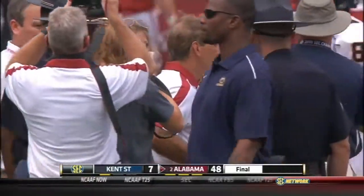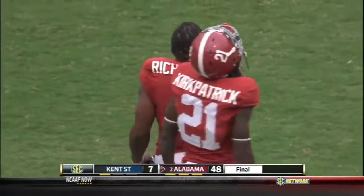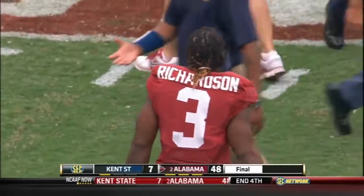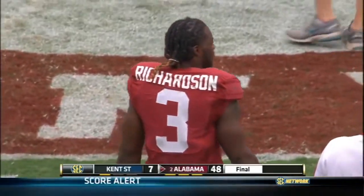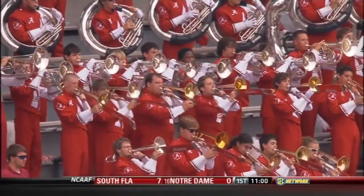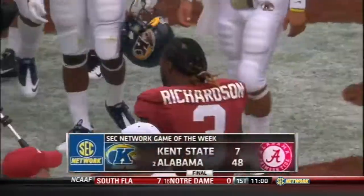Alabama begins their quest for a national championship with a 48-7 win over Kent State. Nick Saban picks up his 130th win as a collegiate head coach in the process. Trent Richardson and company do what they need to do on this opening Saturday of the 2011 season.